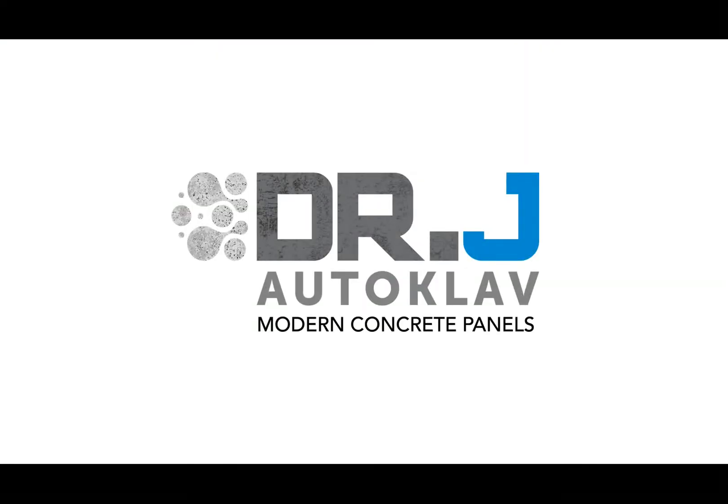Dr. J Autoclave Modern Concrete Panels — Lightweight Concrete, Heavyweight Performance.